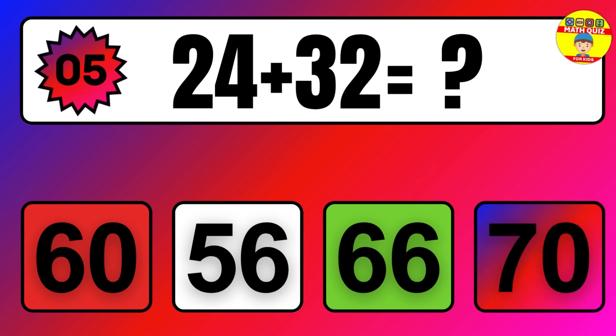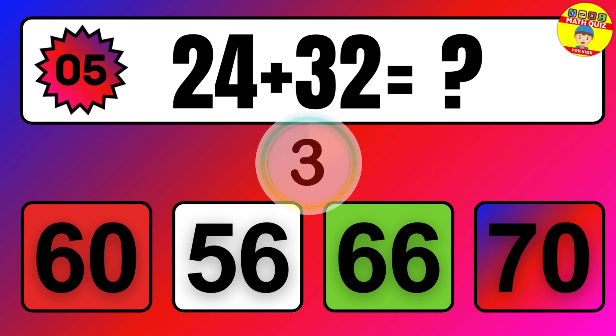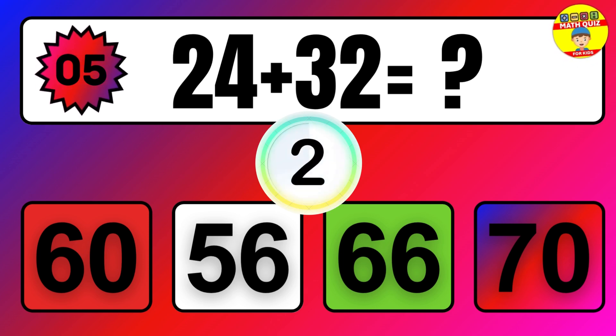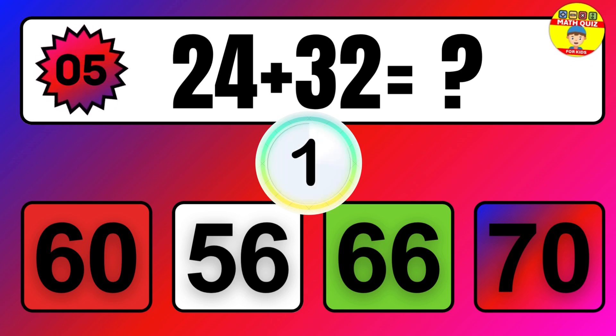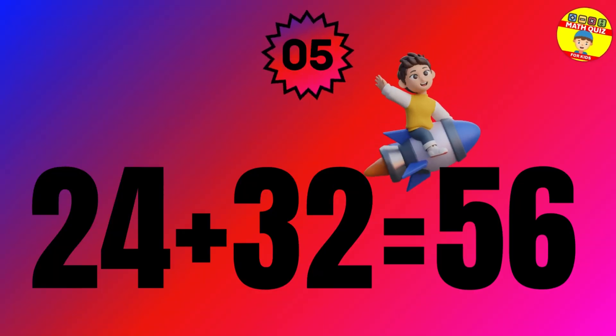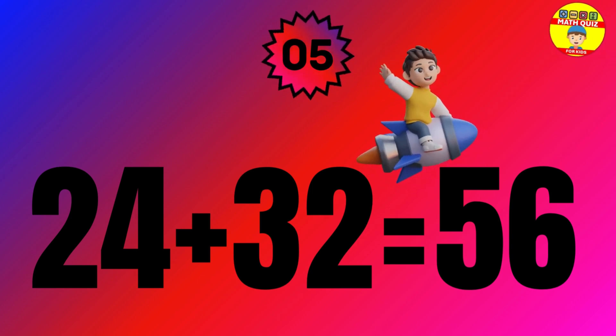Question. 24 plus 32 equals what? The answer is 24 plus 32 equals 56.